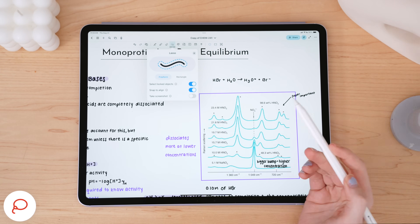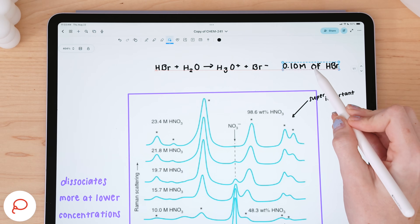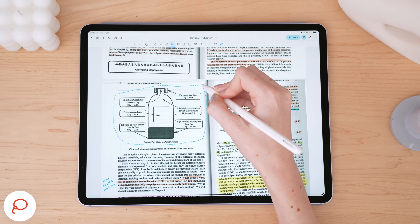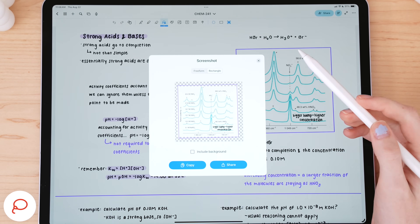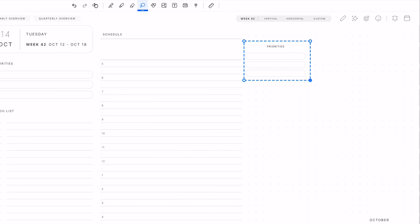Snap to align is another customizable feature with lasso, and it's going to be huge for perfectionists or any note-taker who needs things lined up precisely. With this toggled on, NoteWise will help you align parts of your notes by snapping into alignment, and you can also have it snap at different rotation angles. You can use the lasso to take a screenshot — what's game-changing is the ability to screenshot parts of your notes, textbooks, lecture slides, or digital planner and capture only the content, like a diagram or text, by deselecting 'include background' to remove the page template or PDF background.